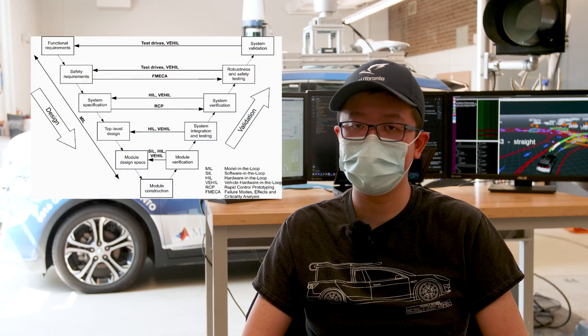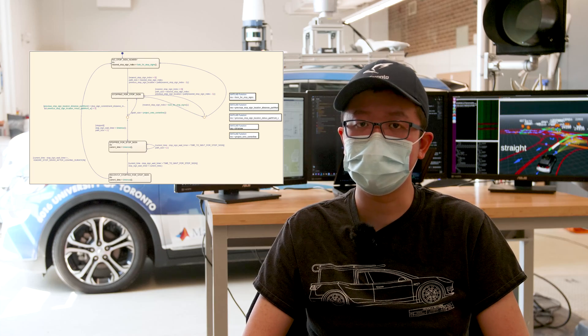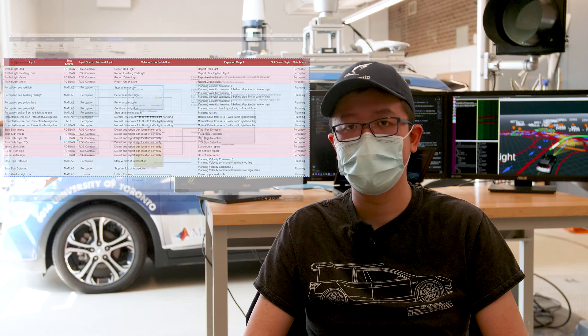We encourage our students to develop their software following the Automated Vehicle Safety Consortium's best practice guidelines. Our new developments are thoroughly tested before integrating into the production pipeline. Let's say we would like to introduce a feature that allows the vehicle to detect and react to a stop sign. We follow the V-model lifecycle for development. Our stakeholders first define and agree upon feature requirements, desired behavior, and success metrics.